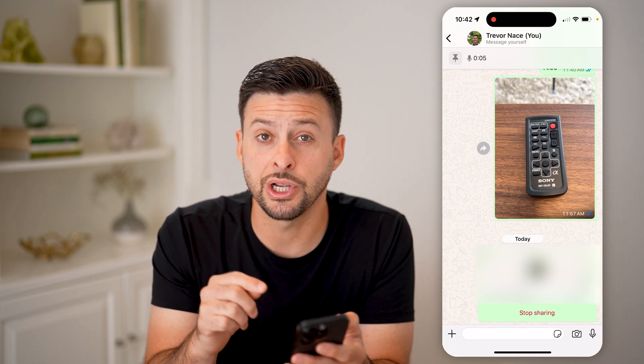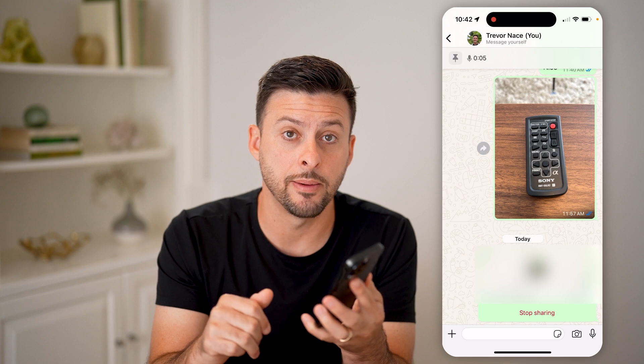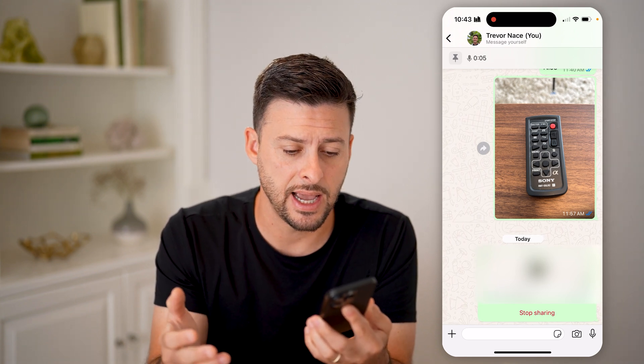I can choose for 15 minutes or an hour — let's just say an hour and hit go. You'll be able to see that it will share exactly where I am, wherever this phone is, for the next hour.